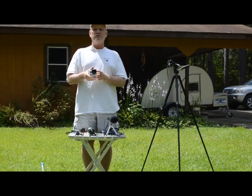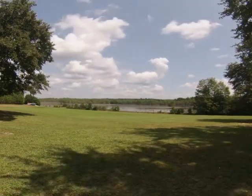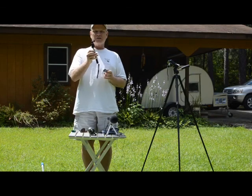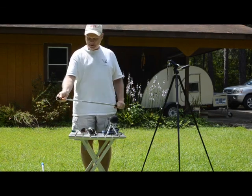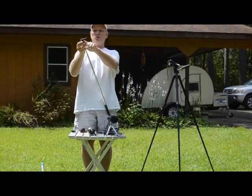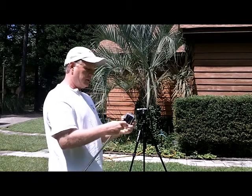It can do video in different resolutions, still pictures, and time lapse. Time lapse and the video are the main uses of this item. It comes with various types of mounts that you can use, and my favorite one right away was this telescoping mount here. It telescopes out so that you can have a little more extended reach with the camera, and I have mounted to it right now a GoPro tripod mount, because any tripod mount camera can go on this. Let me demonstrate how I use this.